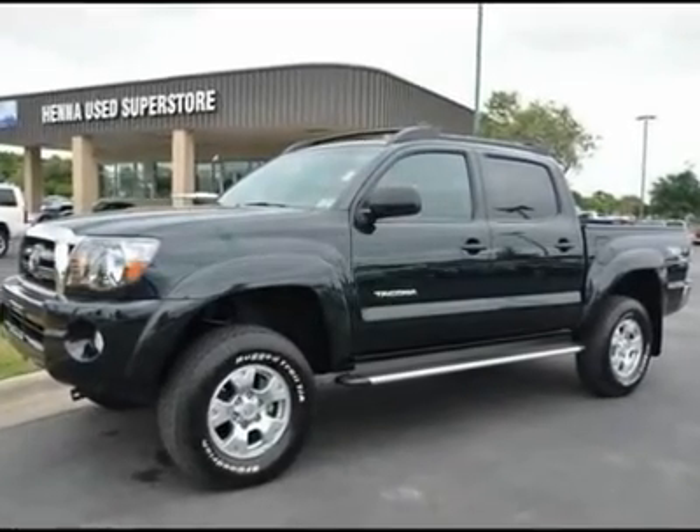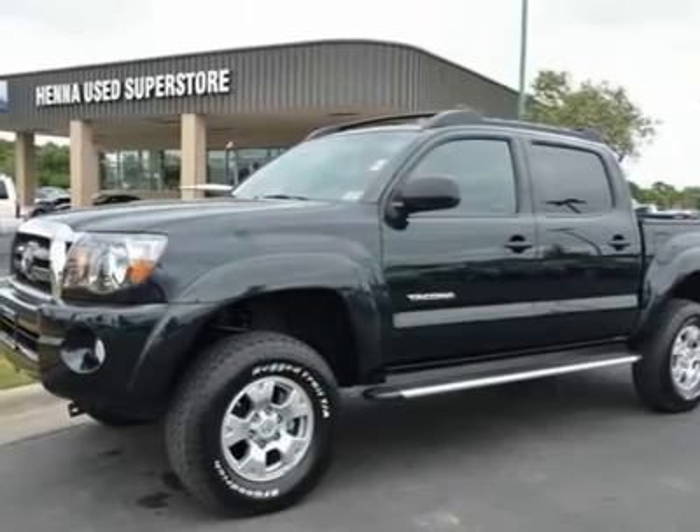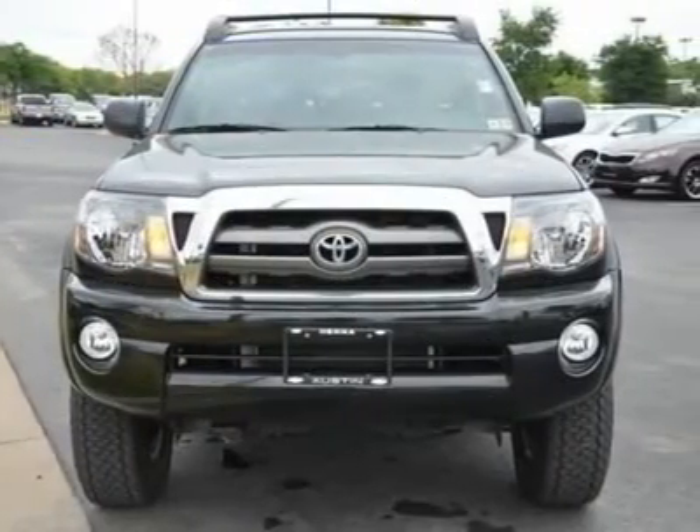4.0 L V6 MPI DOHC. The truck you've always wanted. If you've been yearning to get your hands on just the right 2009 Toyota Tacoma, well stop your search right here.